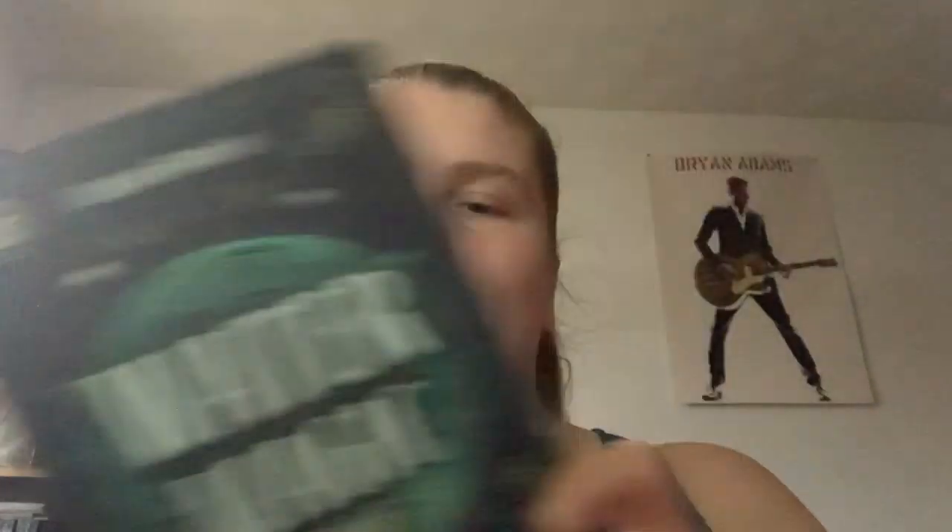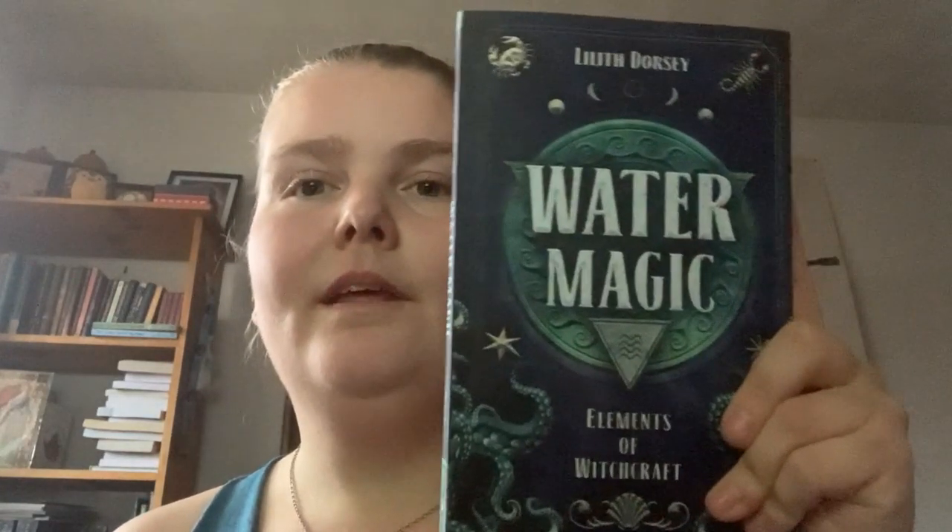Just like a week or so ago I got the ebook version of this, so now I've got both. It's the first in Llewellyn's Essential New Elements of Witchcraft series. They've done different series before — like sabbaths and the complete series. When the fire one comes out, this and the fire one are likely the only ones I'll get, not earth and air, but I really like this one.